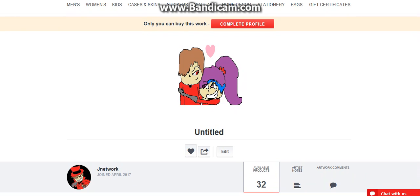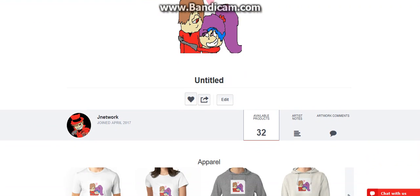I have 32 products just from one picture. It's untitled — I need to edit that. Or you can just look up JNetwork and it'll be there.